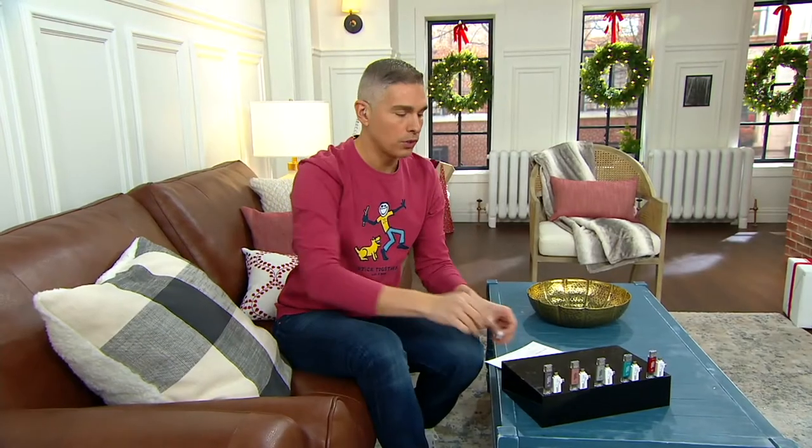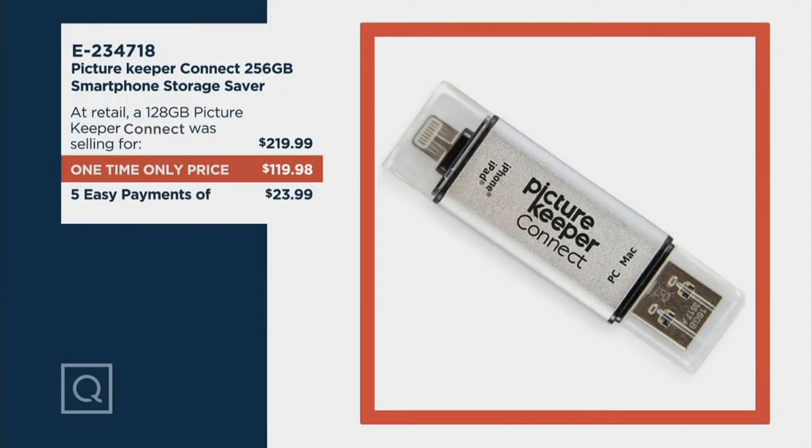Today's your day to pick it up here at QVC. The value is outstanding — it's a one-time-only price, the lowest you'll see for the next six months. The 128-gigabyte version at Picture Keeper's website is $219 and change — that's half the storage. Here, we're giving you double the storage and taking off $100, so it's only $119.98. Your easy pay is just $23.99 on any credit card, even a QCard. Sign up for a QCard today and we'll give you $50 in a future e-credit statement.